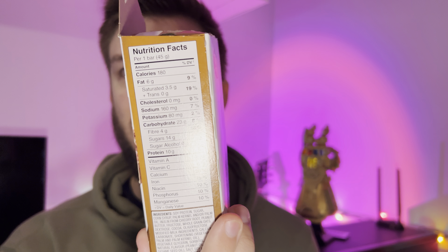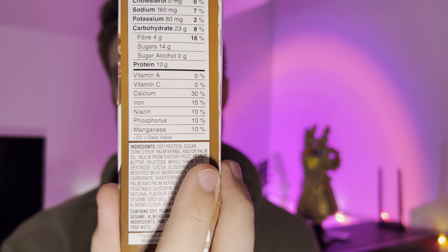There's 180 calories per bar with 6 grams of fat, 23 carbohydrates, 4 fiber, 14 sugar, no sugar alcohols, and 10 grams of protein. In addition, there's a little bit of trace vitamins in there.